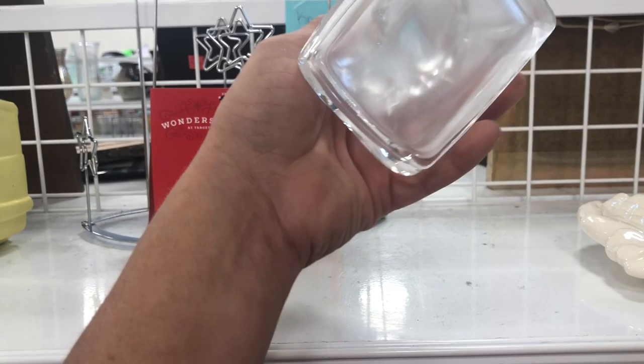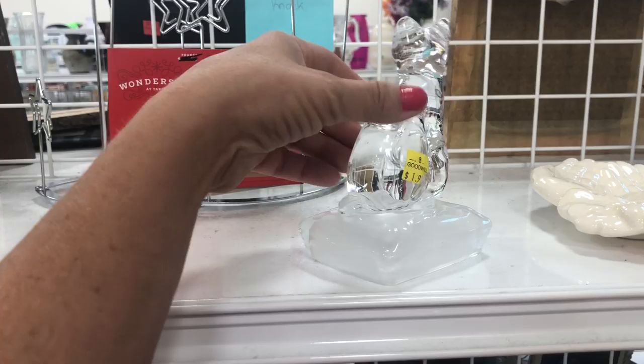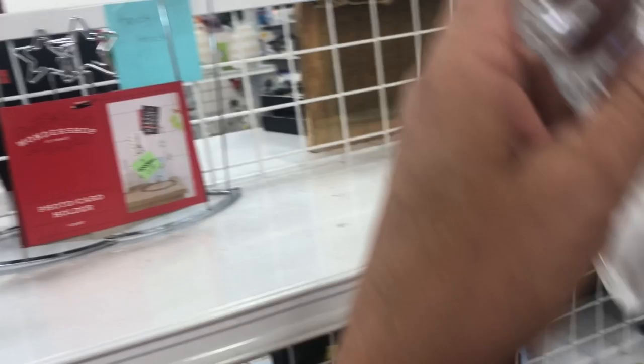I lost some footage during this, so you guys are going to have to be patient with me — there might be things you don't see. Oh, look at that little glass kitten! Do we need a little glass kitten? Yeah, I think we do — we're going to go ahead and put that one in the cart.